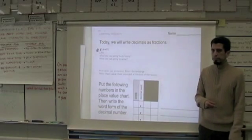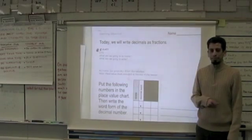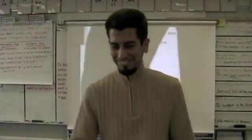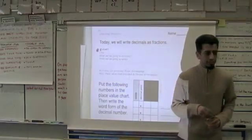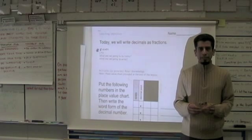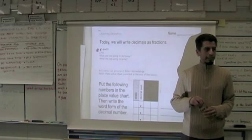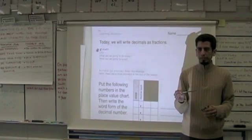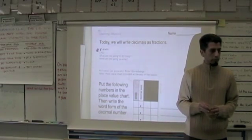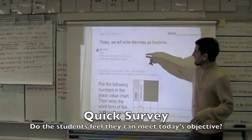Today we will write decimals as fractions. Partner A, tell partner B what our learning objective is today. All right, so you can tell me then — is Heidi here? What is our learning today? Today we will write decimals as fractions. And finally, Betsy — yes, we will write decimals as fractions.